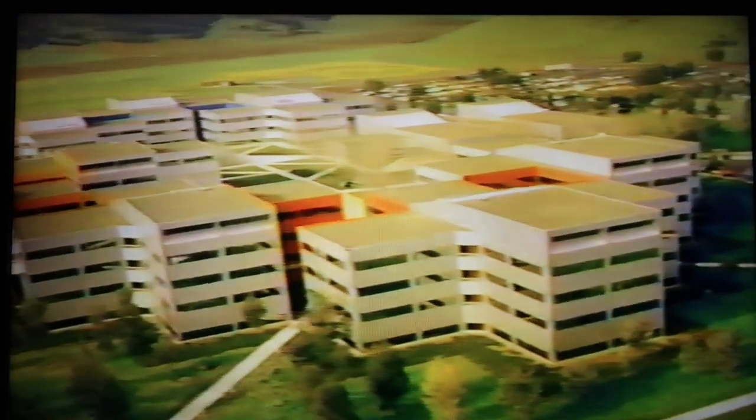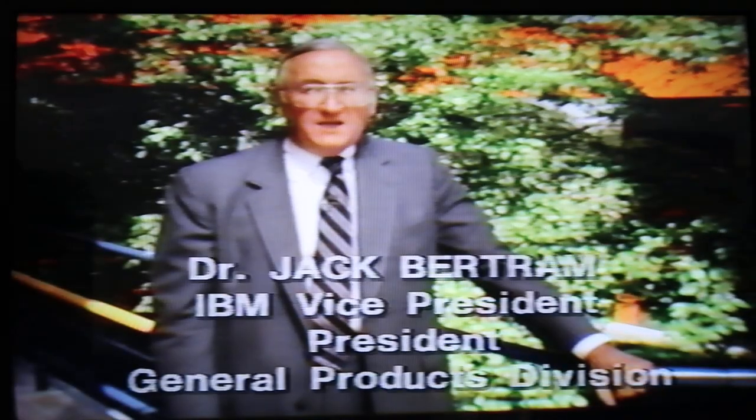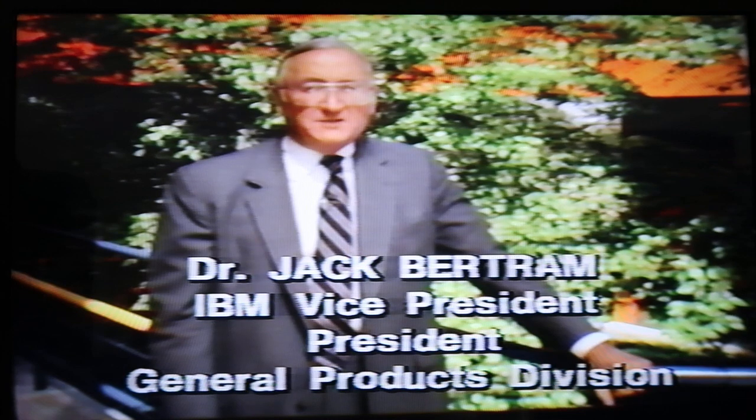At the Santa Teresa Laboratory in San Jose, California, Dr. Jack Bertram explains: this lab is the home of our new database products and IMS. The relationship between these products is important. Today, 90% of our large accounts have IMS installed. There are well over a billion lines of code that execute under IMS. You have made a major investment in IMS, and we plan to continue to support it and enhance its function. The new database products are important because they bring new technology to bear on what you tell us is your number one problem: the application backlog.